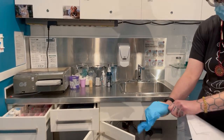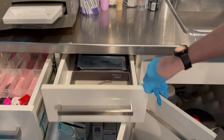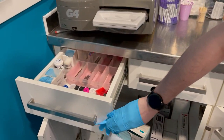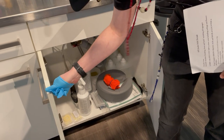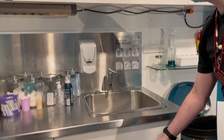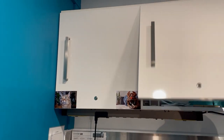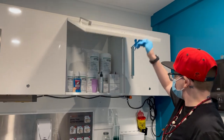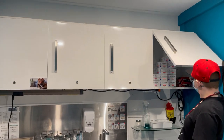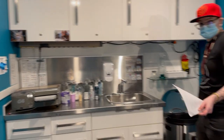Nothing too exciting. We've just got some tools in there, just more tools, just overstock, more overstock. Gloves. So that's that for this room.